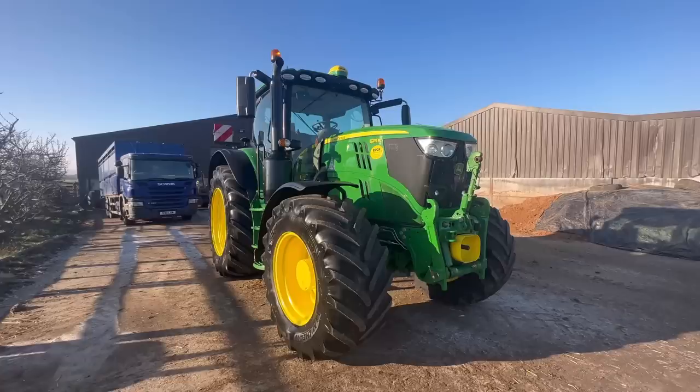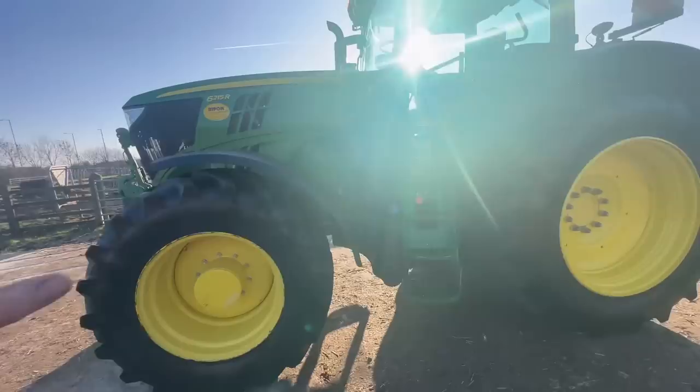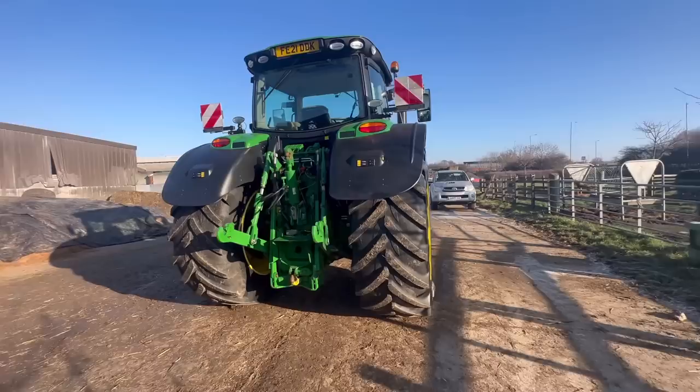She's got a 6.8 litre six-cylinder engine under that bonnet, running on AdBlue, creating a horsepower of 215 with boost up to 252 horsepower. So it's got some crunch behind it — it's a powerful tractor, especially for us as a mixed beef and arable farm. It really is a really big tractor to us.